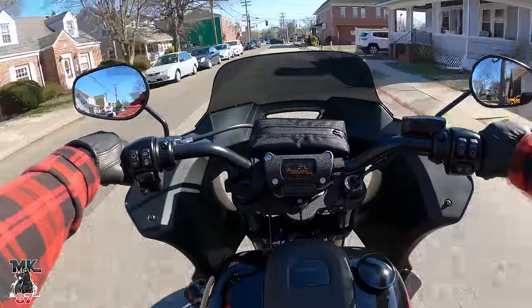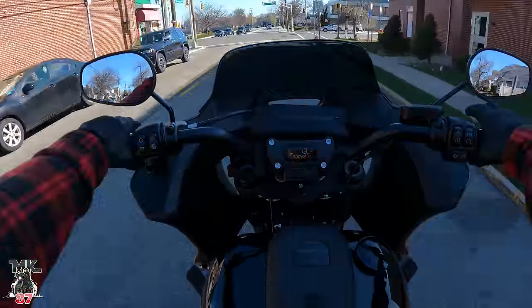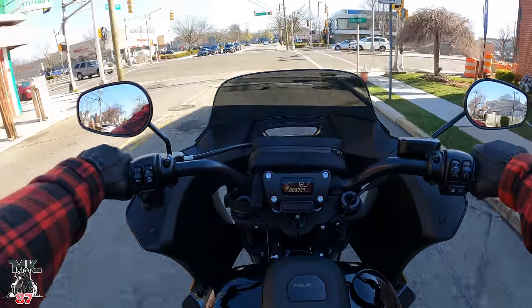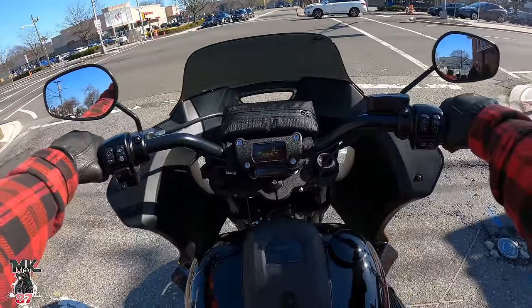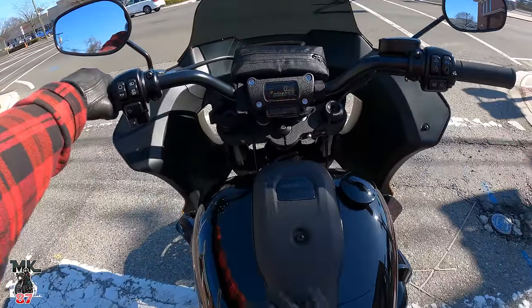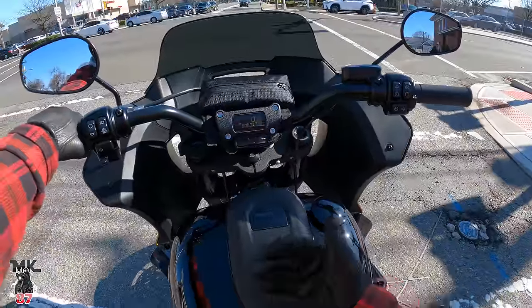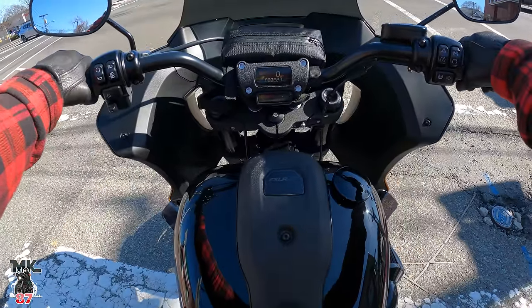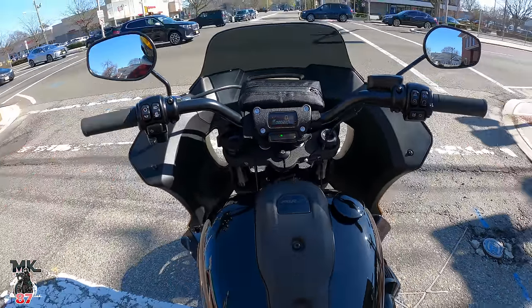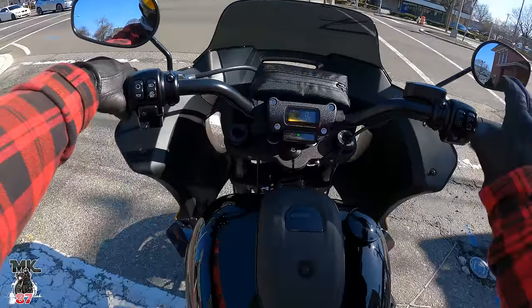In the ride portion, I want to cover everything from the rider's perspective. Let's talk about ergonomics first. This is an upright position with mid controls. For me the whole riding triangle — the ergonomics — is very comfortable around my height. I feel like everything is really easy to access, and the bar setup is really nice as well.